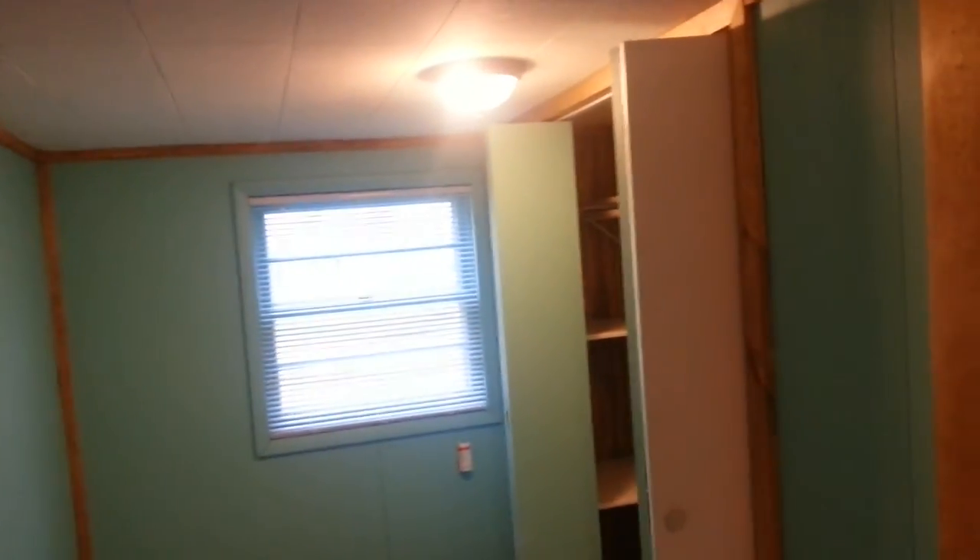I went up into the attic and a good deal of the house was added on. This section here was probably the old bathroom. That's the breaker box behind that panel. So now we'll go back and show you the rest through the kitchen.